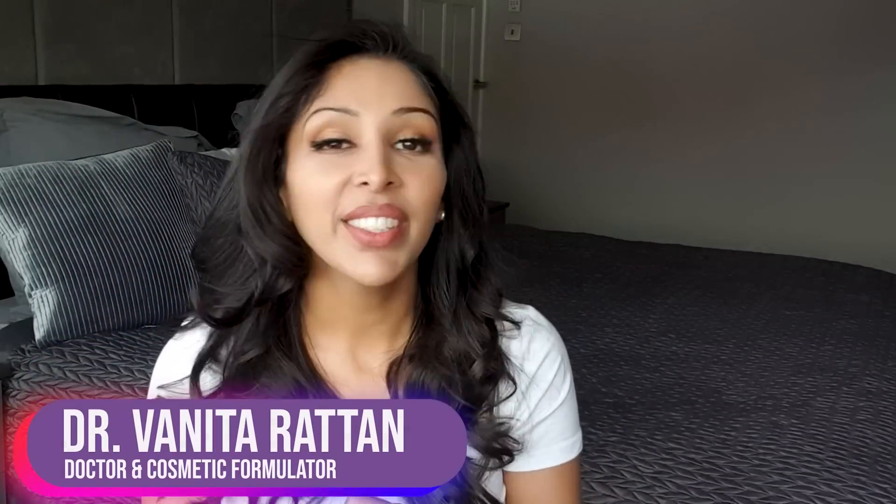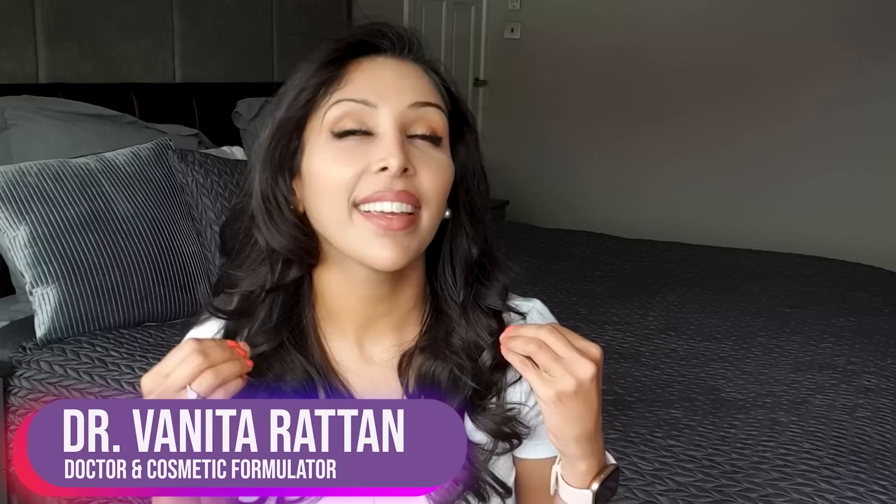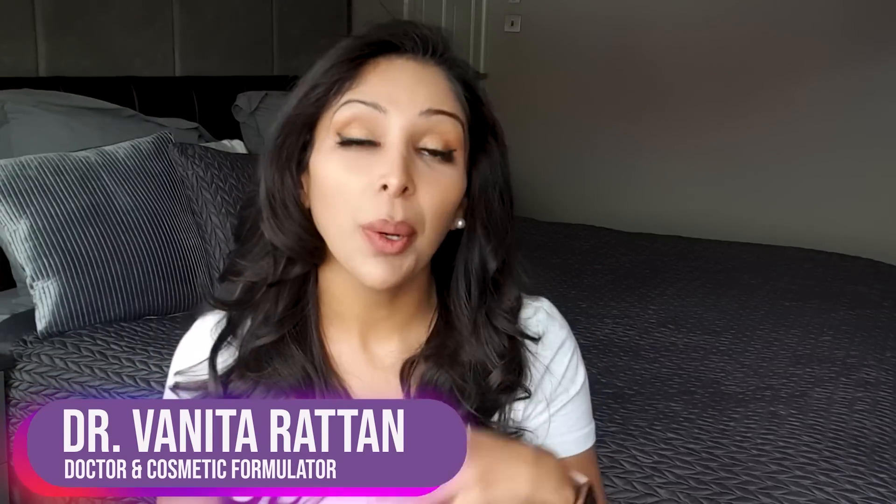Hello, I'm Dr. Vlietil Rattan and this channel is dedicated to skincare for skin of colour. Today's video is how do we put together a routine from Paula's Choice for anti-aging and anti-pigmentation for skin of colour.